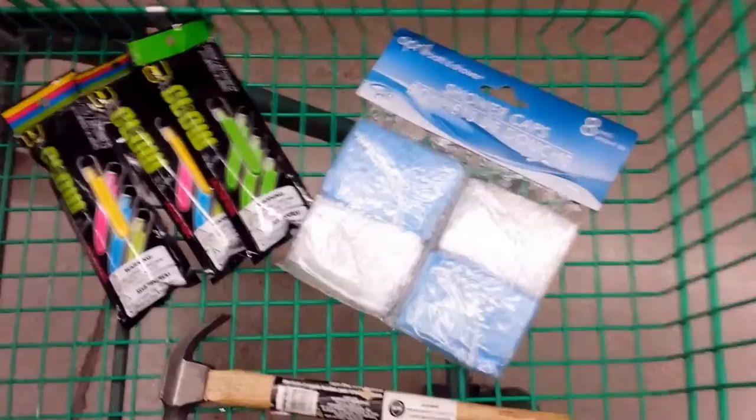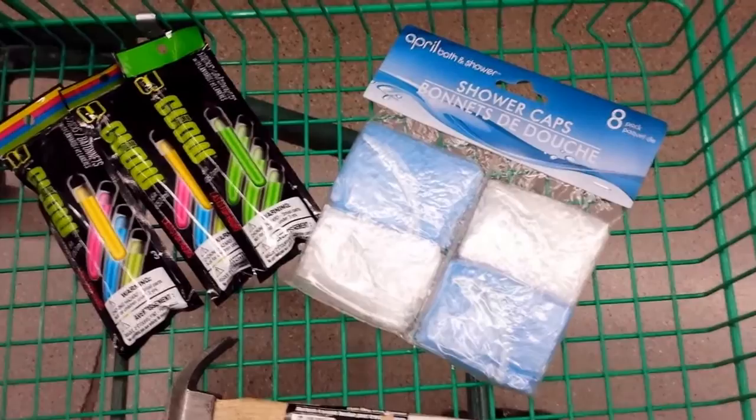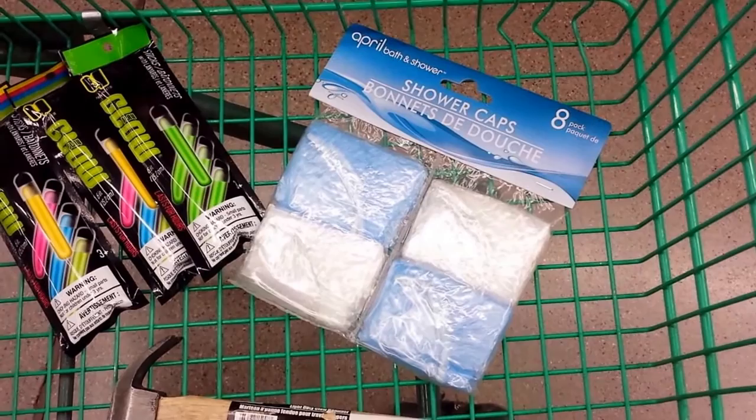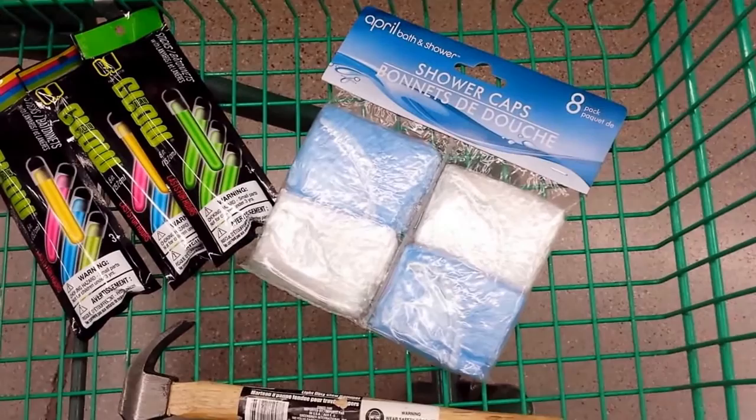They did not have the small nails I was looking for but I've got my little hammer. Picked up some more glow sticks and I got some shower caps - with my dreads I don't need to wash my hair as often, so on those days when I don't wash my hair I use the shower cap. When it does get wet it takes a while to dry. Also when coloring my hair I like to use the shower caps to keep the color in.